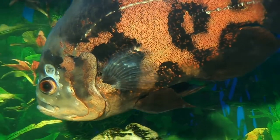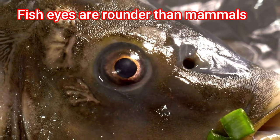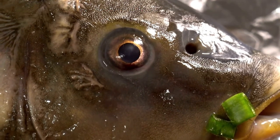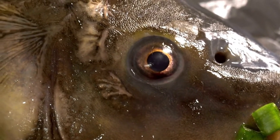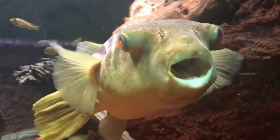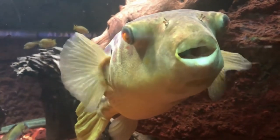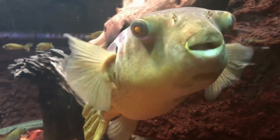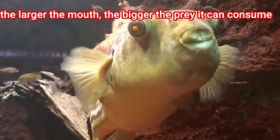Fish can detect color. Fish eyes are rounder than in mammals, giving them good vision and helping them to see better in the darkness of the sea. Did you know that the shape of a fish's mouth tells us a clue of what they eat? The larger the mouth, the bigger the prey it can consume.